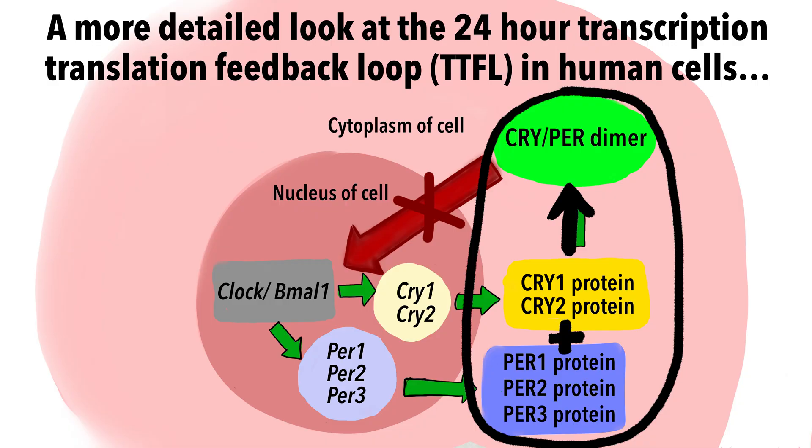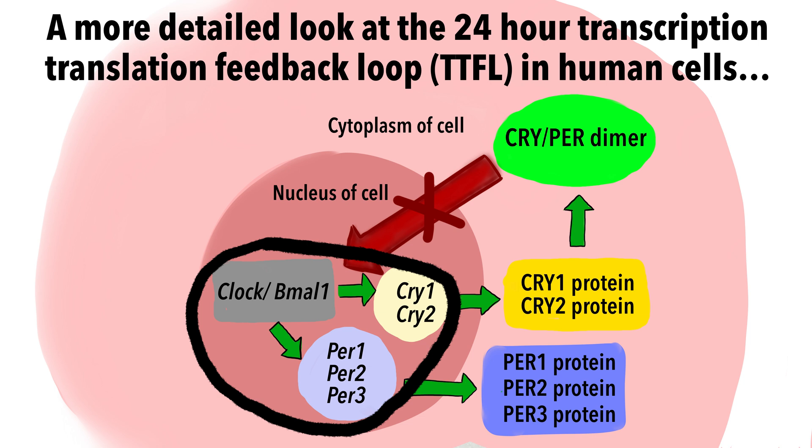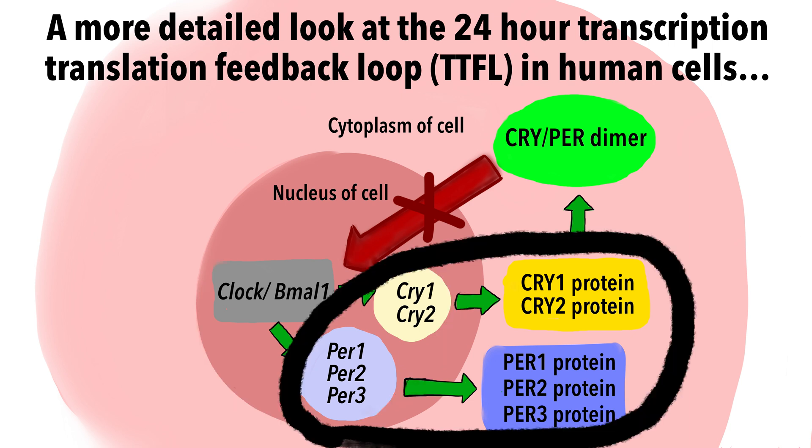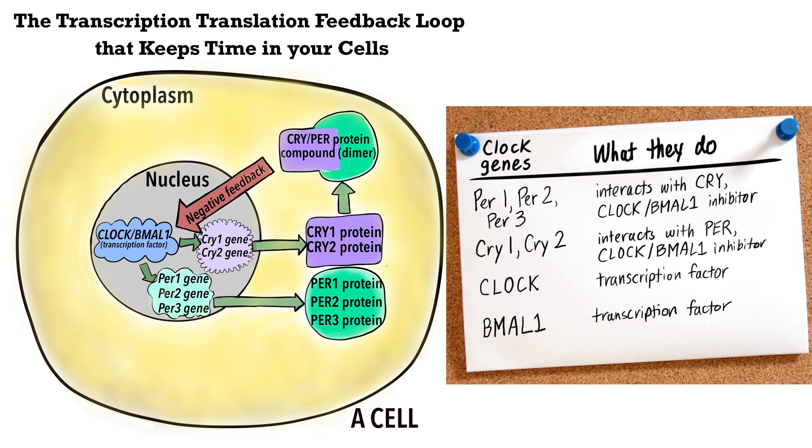Throughout the night, the levels of these two proteins in the cytoplasm increase. After several hours, PER and CRY proteins start clumping together to form dimers. The protein dimers move back into the nucleus of the cell, where they inhibit their own production in a negative feedback loop. Throughout the day, levels of PER and CRY proteins in the cytoplasm drop steadily. In the early evening, the cell is triggered to start making these two proteins again — transcription of PER and CRY genes in the nucleus is triggered once again, and the cycle repeats itself. This transcription-translation feedback loop repeats every 24 hours in most of the cells of your body.